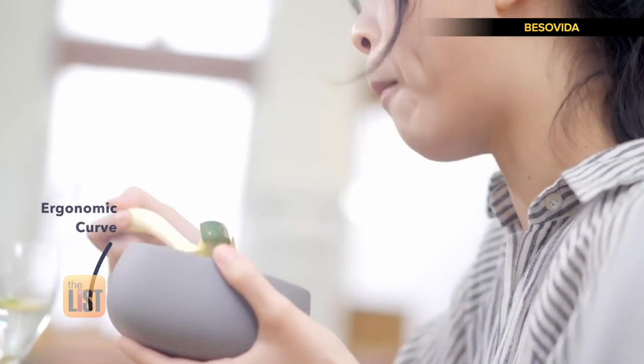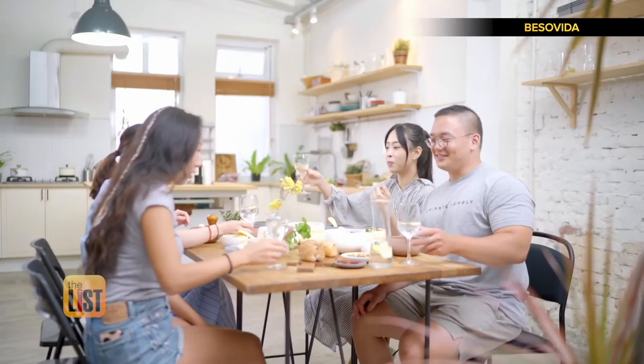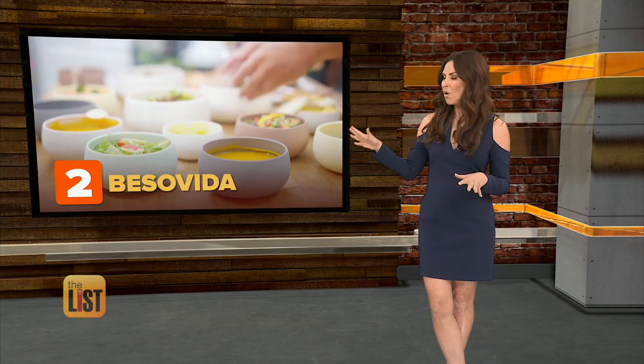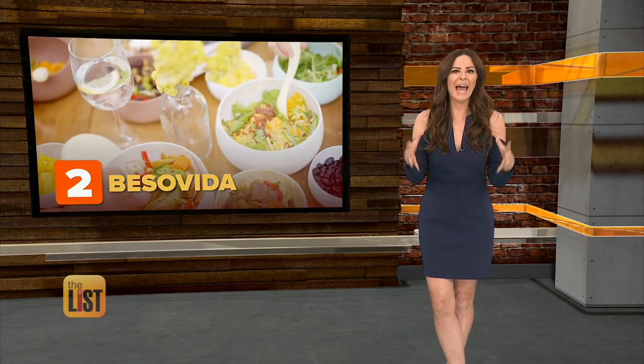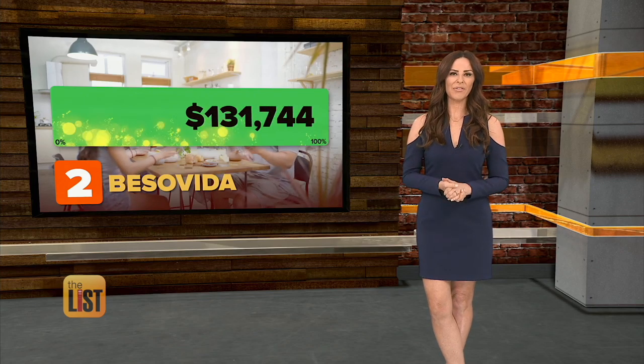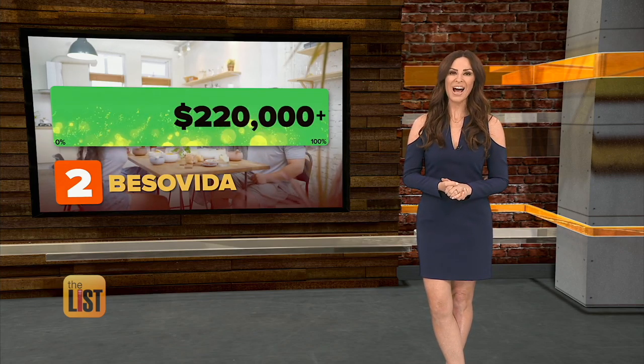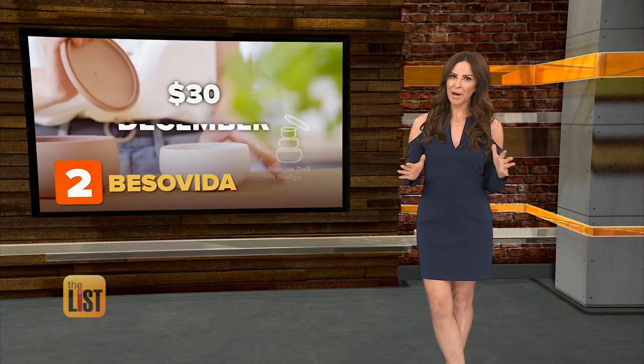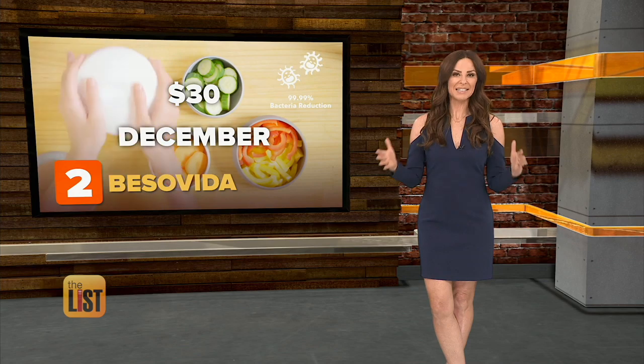The ergonomic curve fits in your palm like it's meant to be there — it's everything you ever want in a container. They're going to have to make these a whole lot bigger to stuff all the cash they earned, because so far they've raised over $220,000. They are on Kickstarter for about 30 bucks, and plans are to start shipping in December.